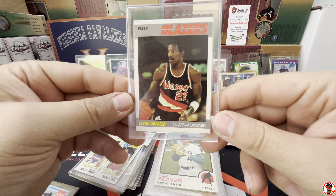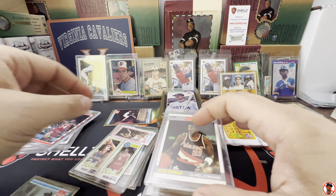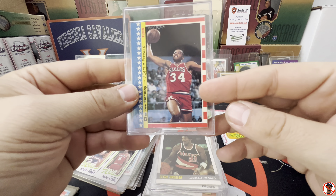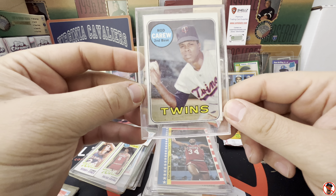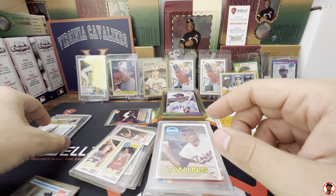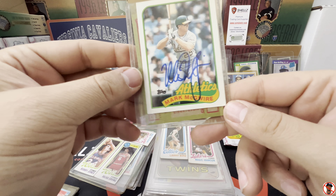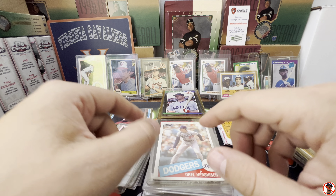We've got a Clyde Drexler Trailblazers — this is a 1987 Fleer. We have another Chuck Barkley — it's a sticker, I don't know what year. Here's a Rod Carew for the Twins — this is a 1969. More of these that are torn — Larry Bird and Magic Johnson. Don't know that those are worth anything when they're torn like that. And then we have another suspect signature — Mark McGwire with an Orel Hershiser on the back.